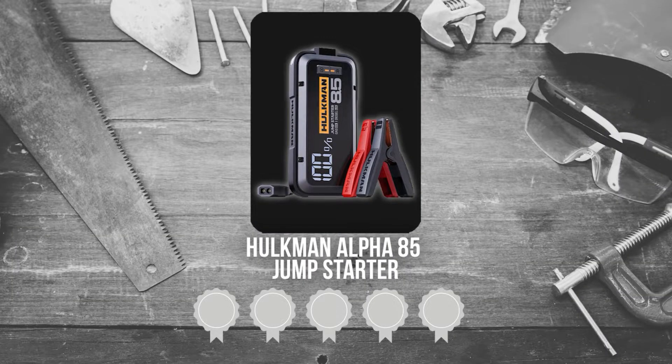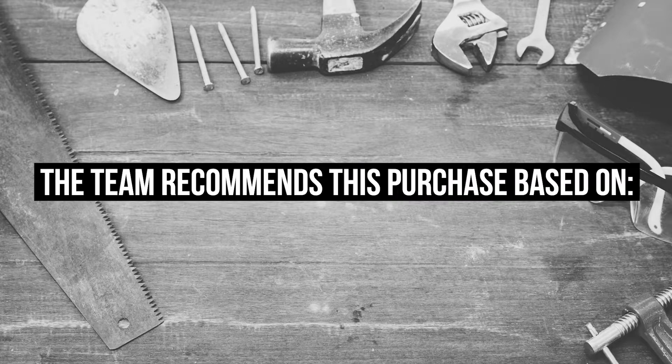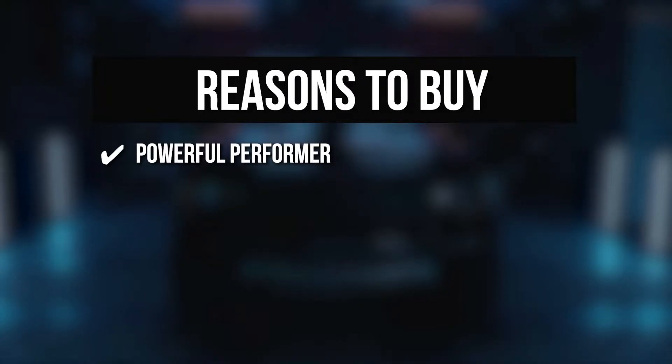Trustedshoppingguide.com has awarded the Hulkman Alpha 85 Jump Starter a 5-badge rating. Powerful Performer: It can start 8.5-liter gasoline engines and 6-liter diesel engines with a peak cranking power of 2,000 amperes, and it can jump start the vehicle 60 times on a single charge.